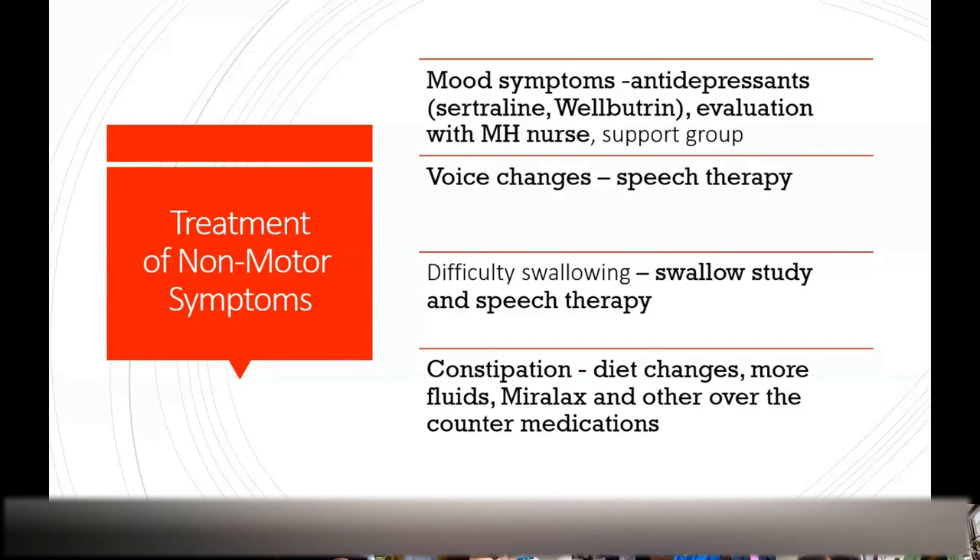The non-motor symptoms don't respond to Parkinson's medications that affect dopamine because they're not related to dopamine. As the disease spreads to other parts of the brain, those cells being affected are not controlled by dopamine. For mood symptoms, we treat like anyone with depression, avoiding antidepressants that affect cognition — often sertraline or Wellbutrin. For voice changes, speech therapy. For difficulty swallowing, speech therapy and often a swallow study to make sure there isn't a treatable cause unrelated to Parkinson's.